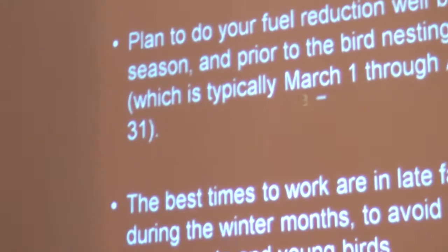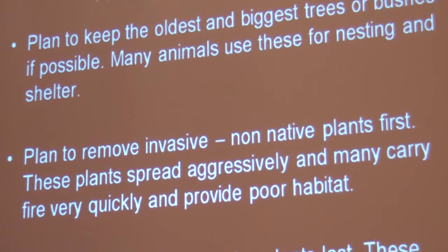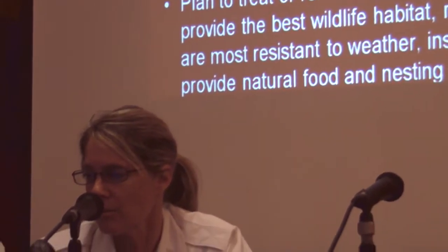How do we implement fuel reduction? First, do it well before fire season. Bird nesting season is usually from March to August, so if you're cutting branches and trees in that period of time you are interrupting wildlife. Late fall and winter months are good for the trees and bushes anyway. Keep the oldest and biggest trees and bushes — that's what the animals like. Remove invasive non-native plants first: they're very aggressive, they will take over your property, and they do not provide good habitat. Treat native plants last — they usually require the least water, our native animals love them, and they're resistant to weather and insects.